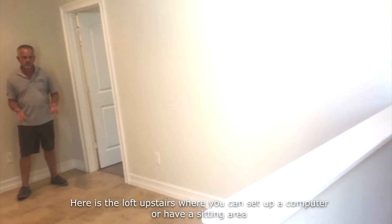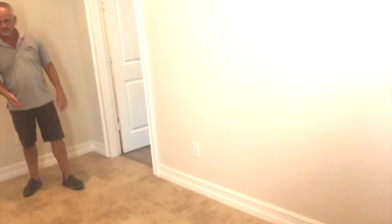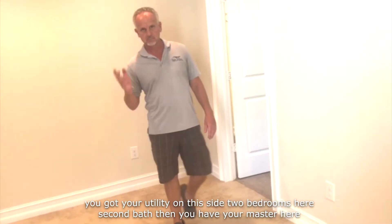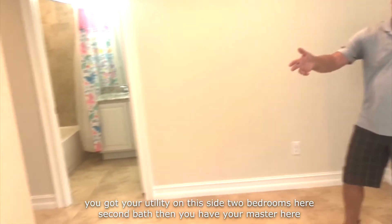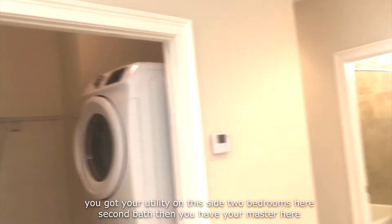Here's a loft upstairs where you can set up a computer or have a sitting area. You've got your utility on this side, two bedrooms here, second bath, and then you have your master here.